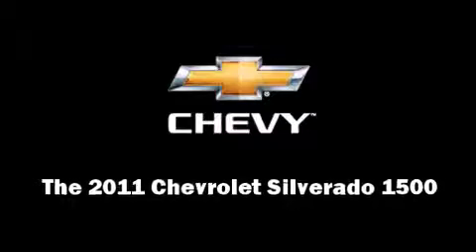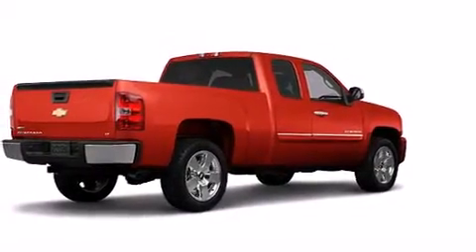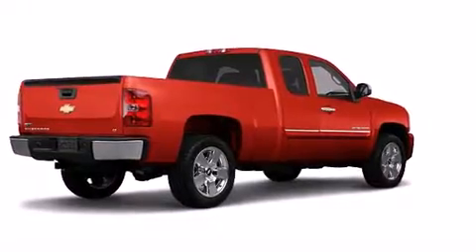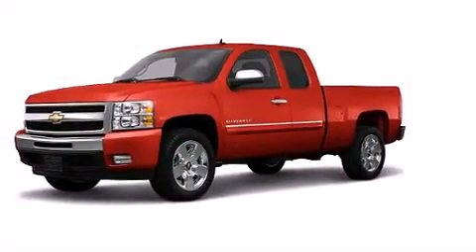Discerning drivers will appreciate the 2011 Chevrolet Silverado 1500. It features an automatic transmission, rear-wheel drive, and a powerful eight-cylinder engine.